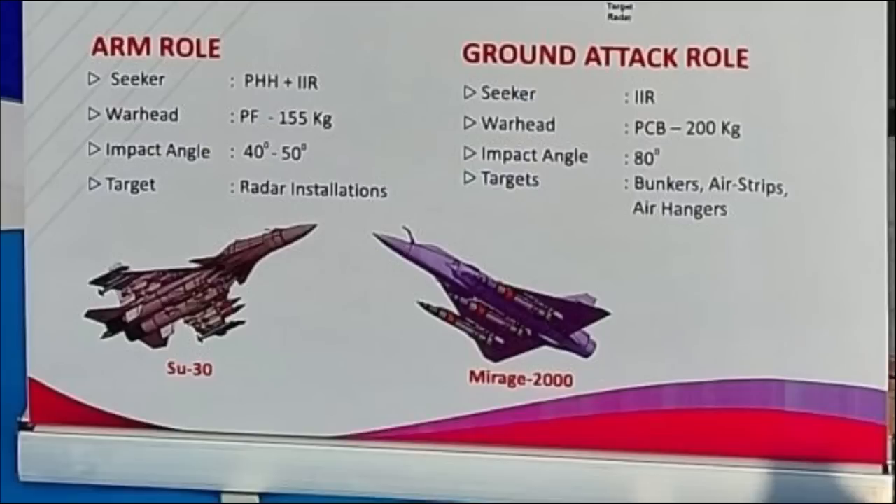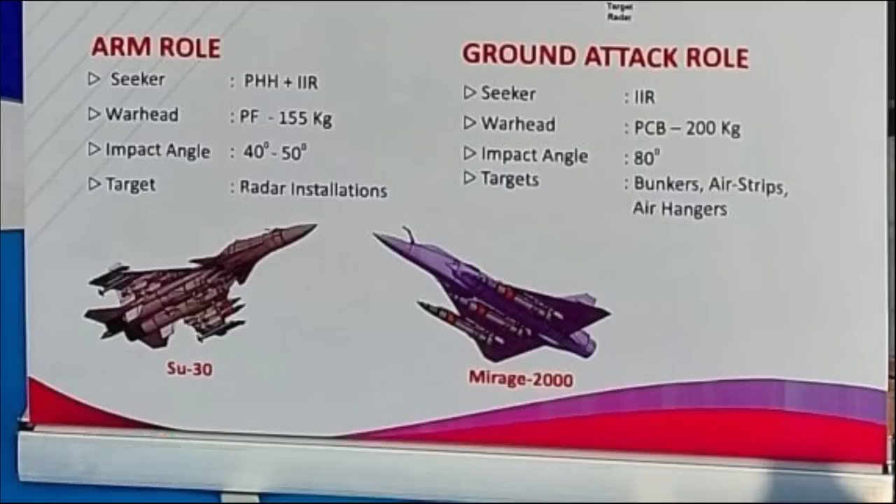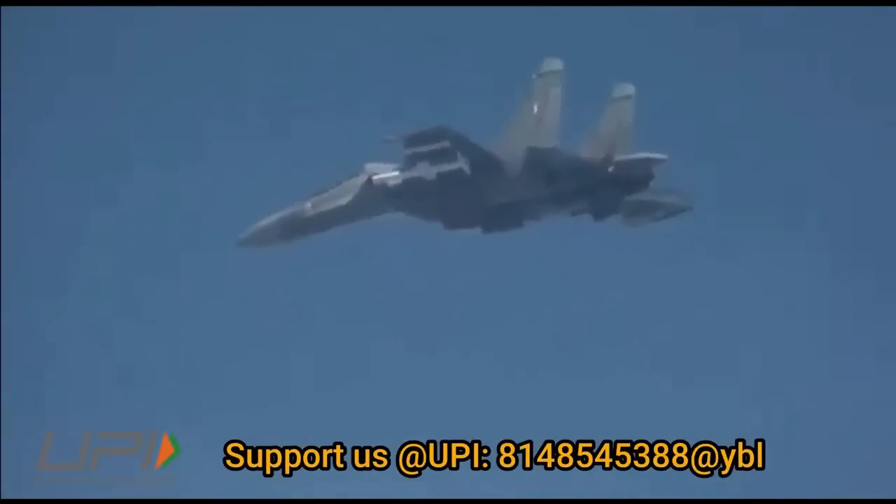In the ARM role, the warhead used is a pre-fragmented one weighing close to 155 kg, with an angle of attack between 40 to 50 degrees. In ground attack mode, the missile features only an IIR seeker, a penetration-cum-blast warhead of 200 kg, and an angle of attack of more than 80 degrees. The missile can be used to target bunkers, airstrips, and air hangars.